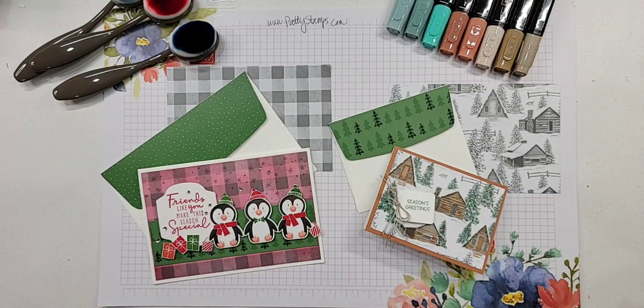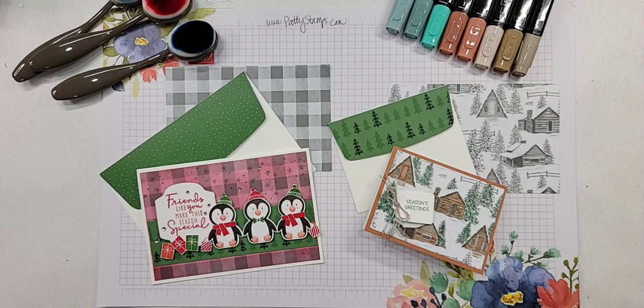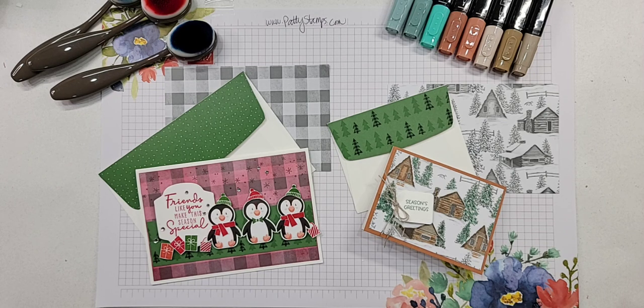Hi there, welcome everyone, this is Patti Bennett. We are going to make some fun cards today and I am so happy that you have joined me live. This is not one of my regularly scheduled weekly lives on Friday because today's Monday. Let me know if you're here - please comment if you're watching the Facebook live. If you see the red live button up there, that means you are catching the live.